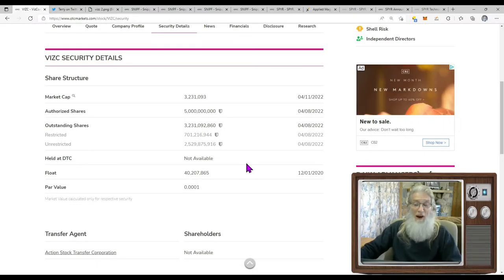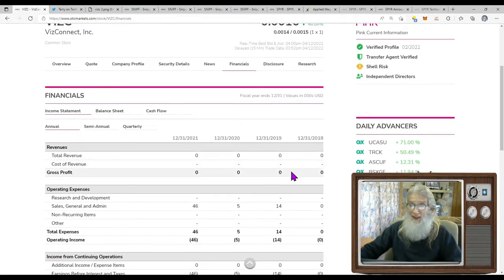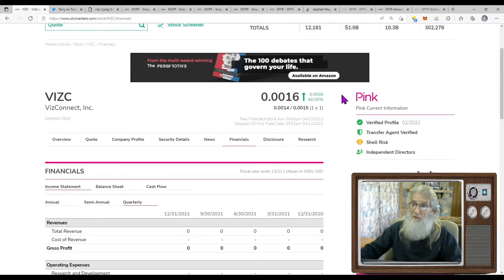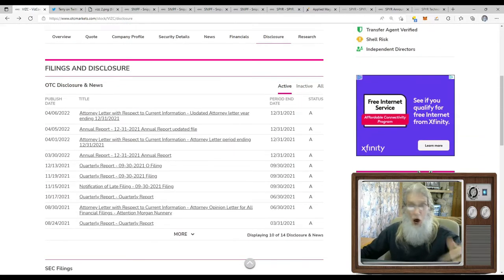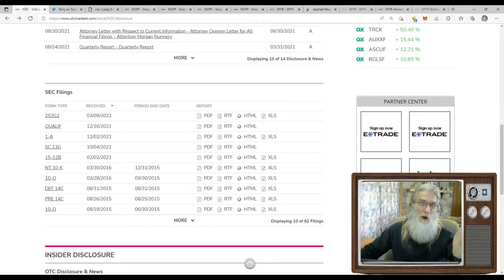The share structure: oh my god, twice as big as the volume — 2.5 billion shares. I don't believe we'll see anything on the financials. But notice there are zeros, not dashes — that's how they remained pink current. They're filing, letting everybody know they're not making anything but they've got paperwork to prove it. Disclosures and financials are all caught up. SEC filings is where we look for 8-Ks to see if there are reverse mergers or anything — and they don't have anything here.